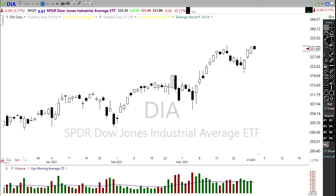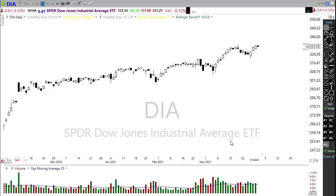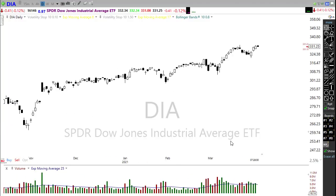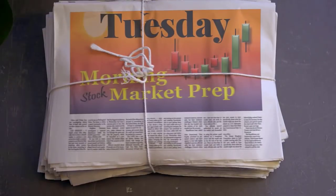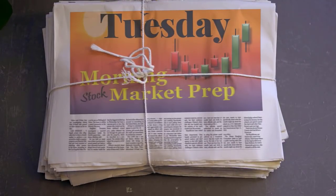Good morning friends and fellow traders. This is Doug Campbell with Right Way Options, and this is a morning market prep video for March 30th, 2021. Yesterday we had a mixed bag of results. We saw the Dow rising, the IWM moving down, and the NASDAQ languishing below its 50-day moving average, remaining in a downtrend. Let's settle into our office chairs and get ready for the Tuesday edition of the morning market prep video.